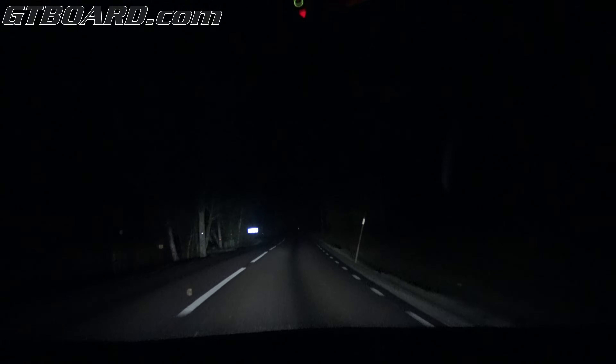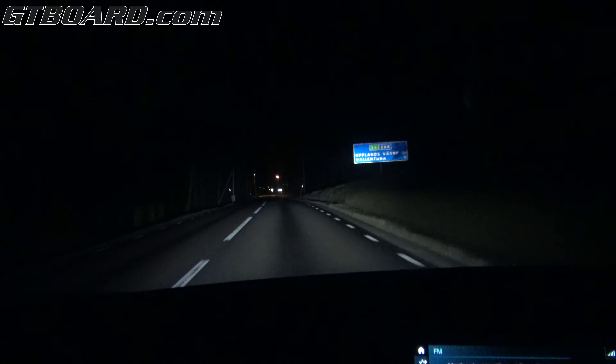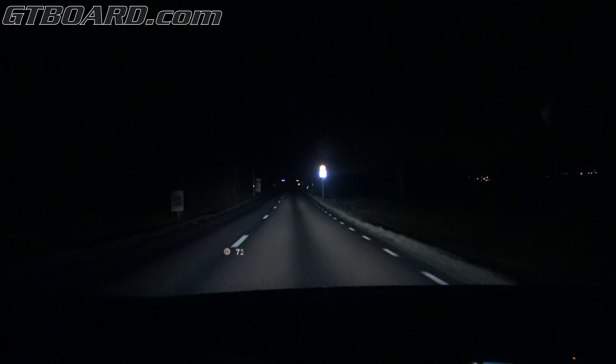So here we have the BMW i8 laser light in action. It's LED lights with the addition of laser, which I assume is measuring the length. I don't know how long you can have full beam. You can see it illuminates the sign, and it's really strong light straight ahead.